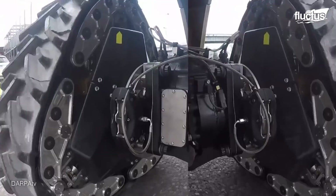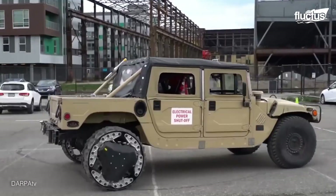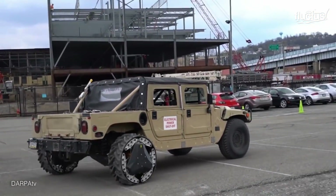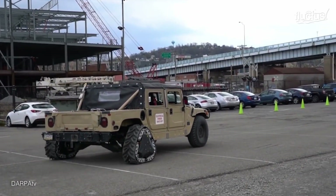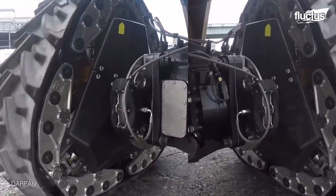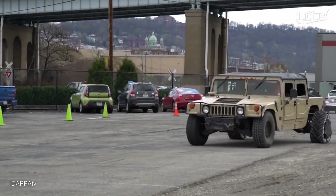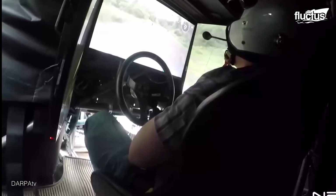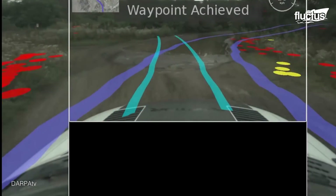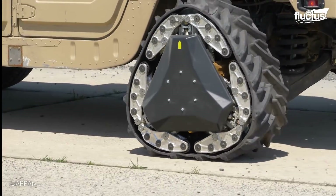Another failed DARPA project is the Ground X Vehicle. The original mission was to create a safer military vehicle without adding too much armor around the body and wheels. The idea was that by focusing on protection around the cockpit, the driver and passengers would be safe and the vehicle would still have mobility. But that protection came at a cost.